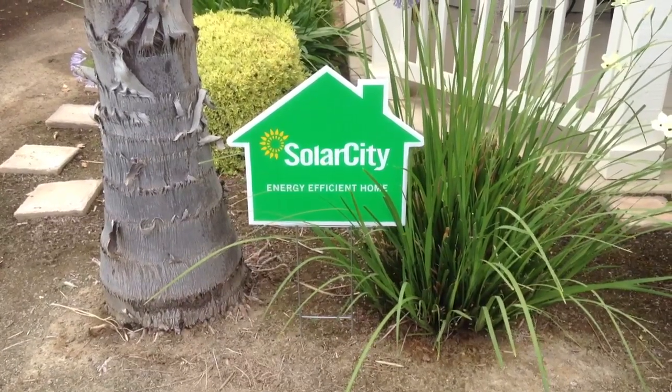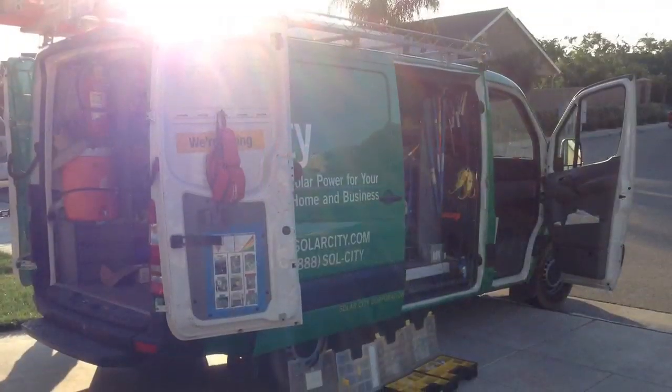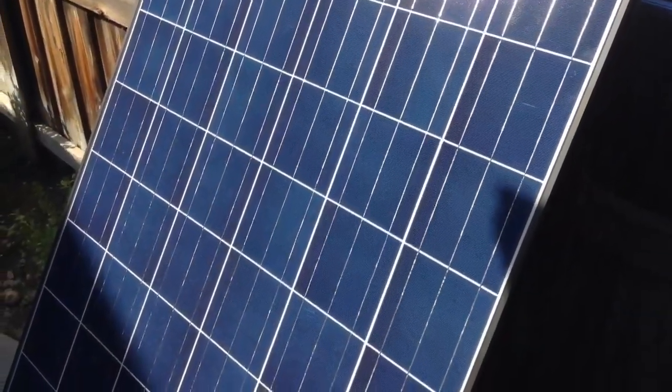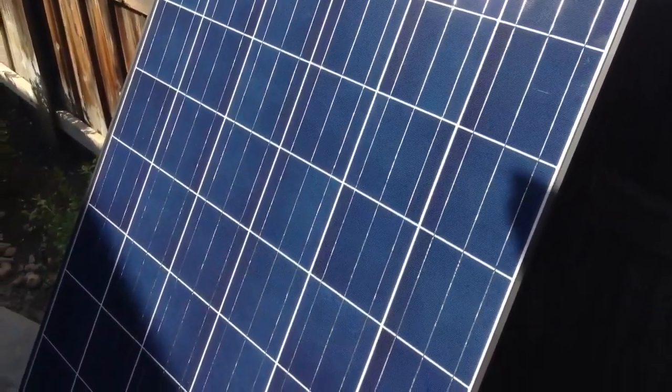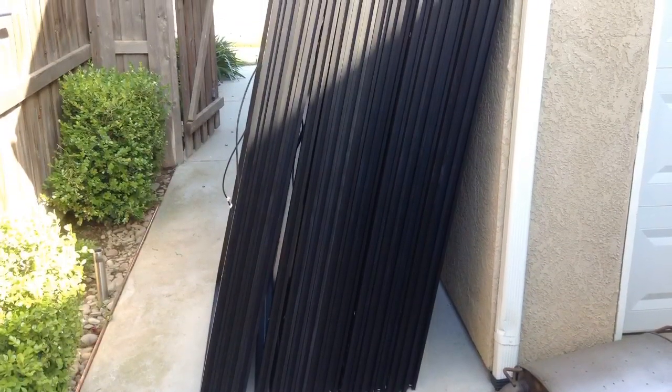Hey guys, I wanted to give you a quick update on the solar installation for our home. We had SolarCity come out and do the installation in spring of 2013, and we had a total of 31 panels installed. These panels are very lightweight, manufactured by Trina Solar.